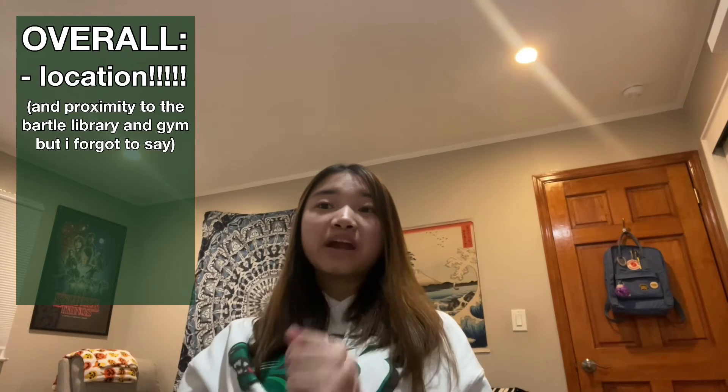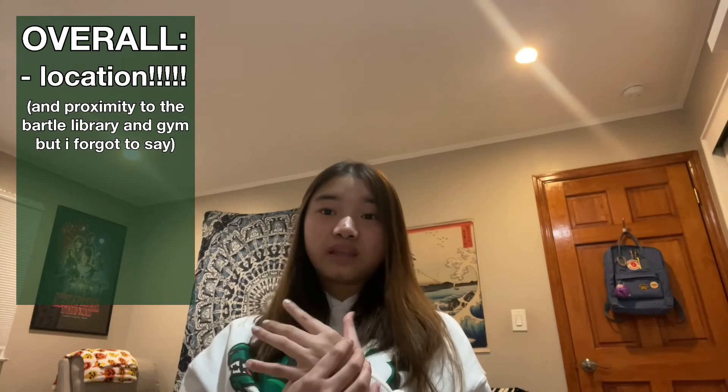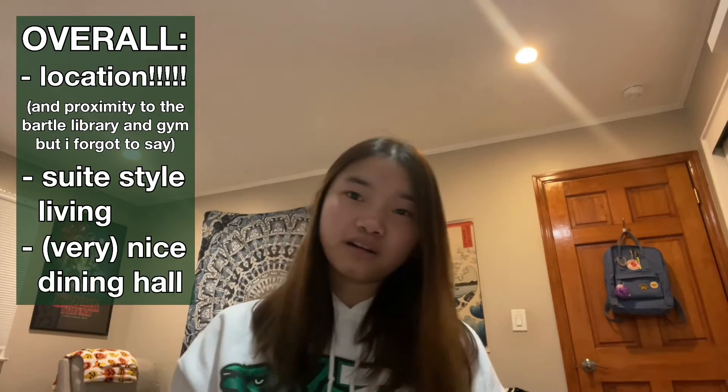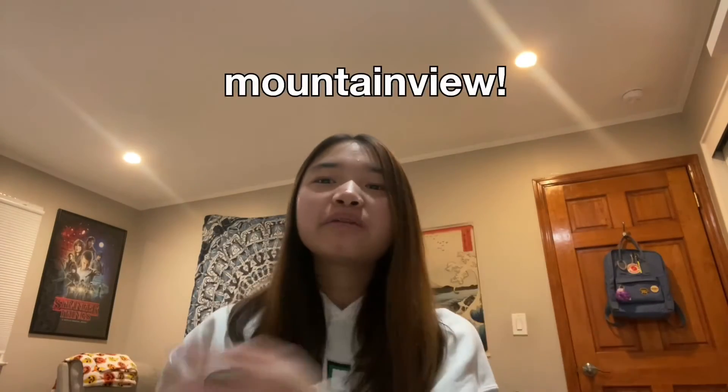Overall, what I like about Hinman is its location — that's primarily the thing that makes me like it the best — and then it's also suite-style living and the dining hall. Next is Mountain View. Mountain View is actually really, really pretty. But that's... kind of it.